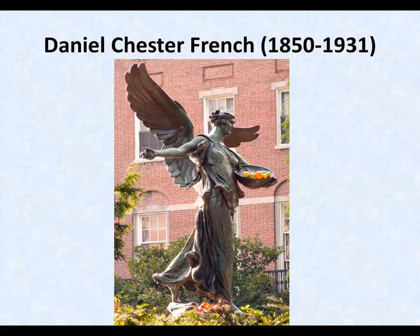This is Casting Bread Upon the Waters, 1924, a Boston memorial to philanthropist George White. This photo was taken by Maya Bell in 2009. Fresh fruit is often placed on the statue, sometimes by a homeless man who occasionally sleeps at the base.